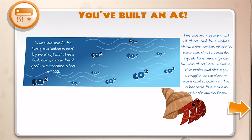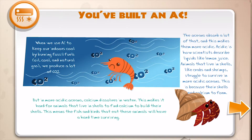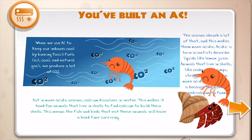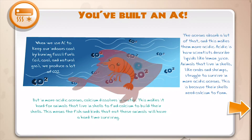This is because their shells need calcium to form, but in more acidic oceans, calcium dissolves in water. This makes it hard for animals that live in shells to find calcium to build their shells. This means the fish and birds that eat these animals will also have a hard time surviving.